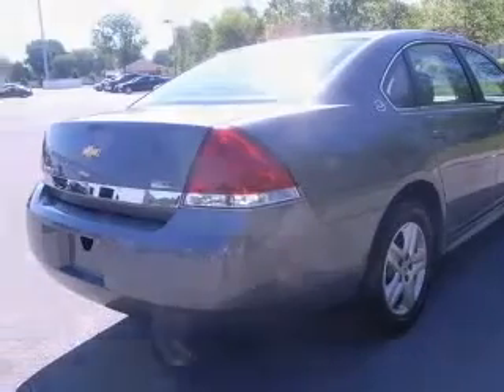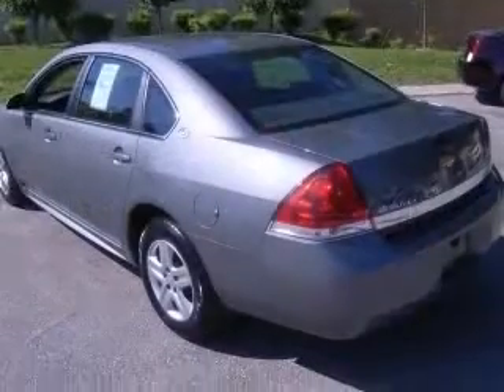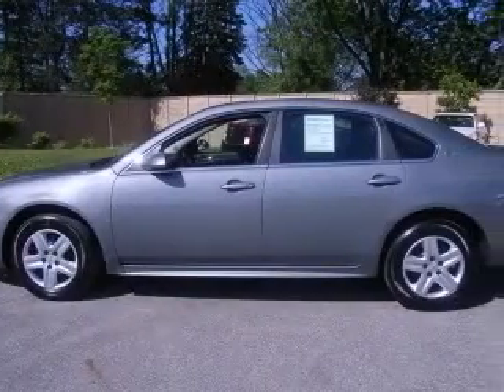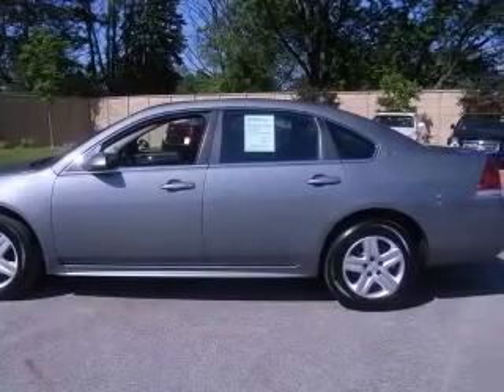4-wheel ABS brakes, 6-way power adjustable driver's seat, air conditioning, center console with full-width covered storage, clock, in-dash radio, cruise control, daytime running lights, and dusk-sensing headlights.